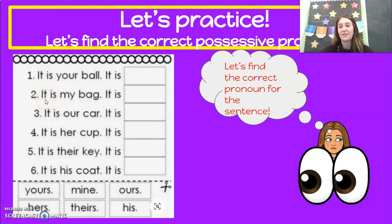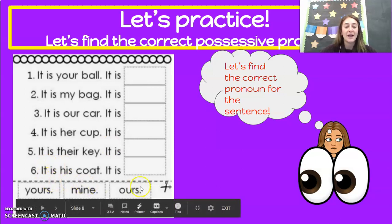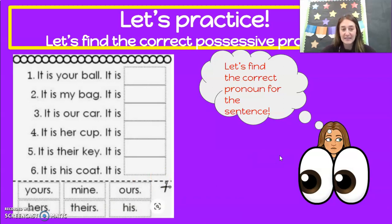Number two: it is my bag — so it is mine. This is mine, it's my bag — you probably say that a lot, especially if you have brothers or sisters. Number three: it is our car — it is blank. So we have yours, mine, ours, hers, theirs, or his. It is our car, so it is ours. Touch your ears if you said that.